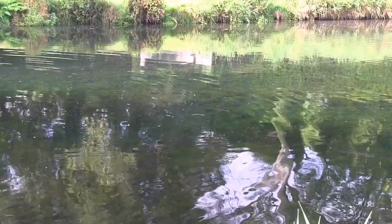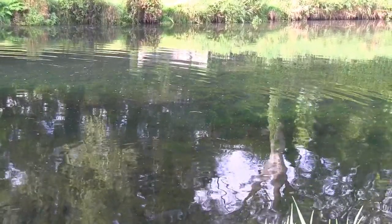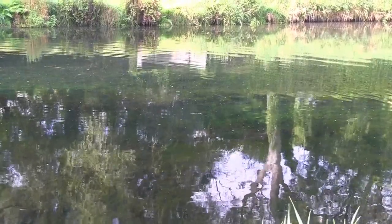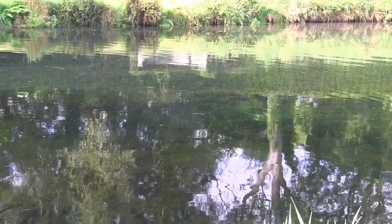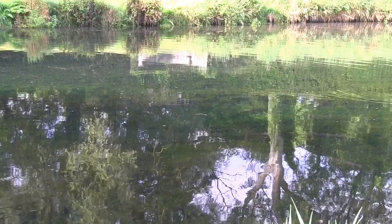I think this is every boy's dream — to have a lake like this in your backyard, stocked full of fish of that sort of size. I mean, they're going to be three, four, five pound fish. To look out your window at that, you wouldn't want to go to work.